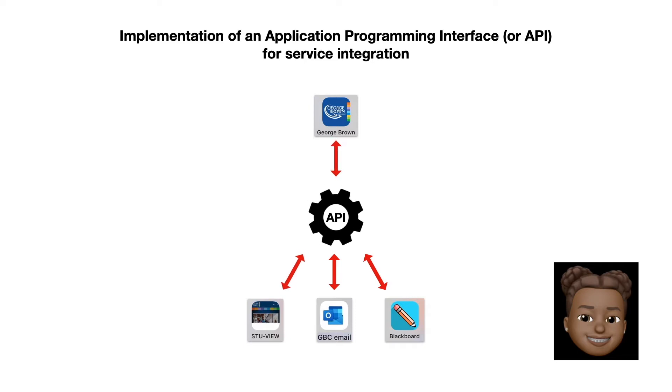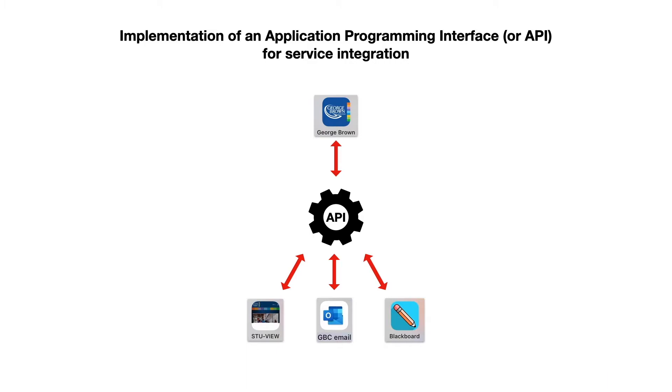As you can see in the diagram, an API is a software intermediary that allows two or more applications to interact with each other from a single point. Therefore, the new application would operate as if View, the GBC email, and Blackboard were built into the GBC app. To identify the specific problem to address, Team Cherry conducted a survey via Google Forms exploring user interface and satisfaction, as well as users' preference on improving integration.